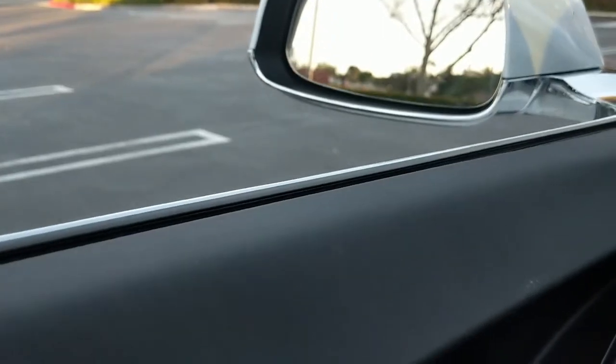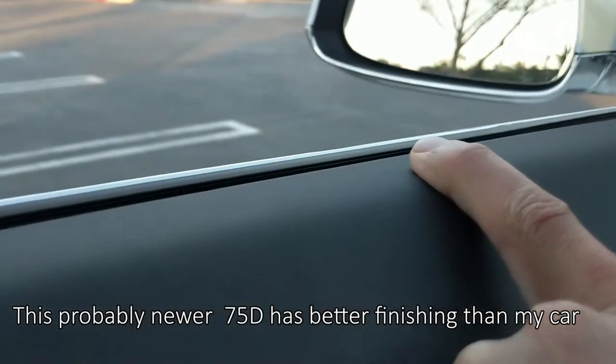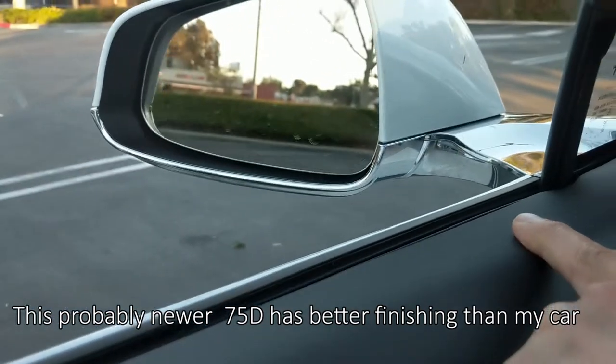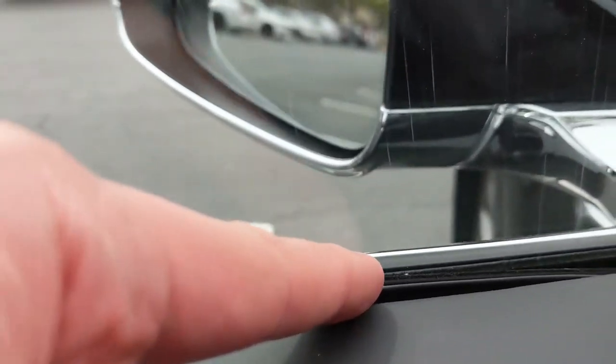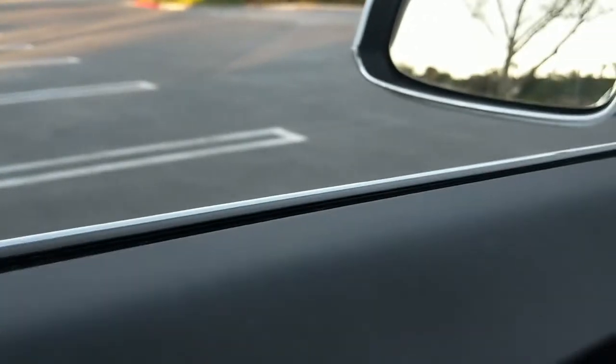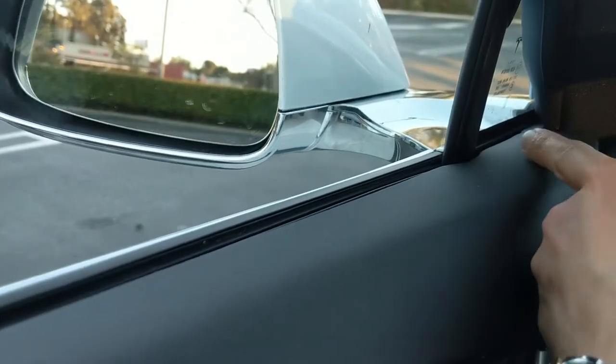Let me show you the finishing on the side. This is the Model S 75D and as you can see it's really well aligned here. Maybe it's just my car that got unlucky with the finishing, or maybe Tesla improved the finishing on newer cars, because this one has 5,900 miles on it. It looks really nice on both sides - a really nice finishing job.